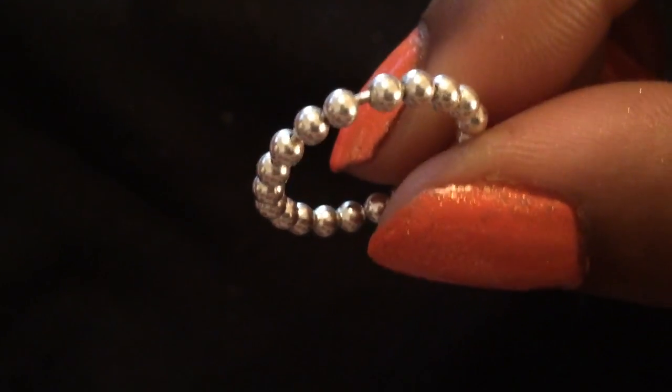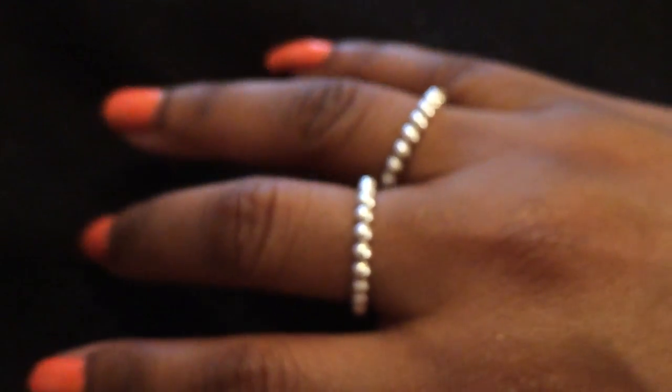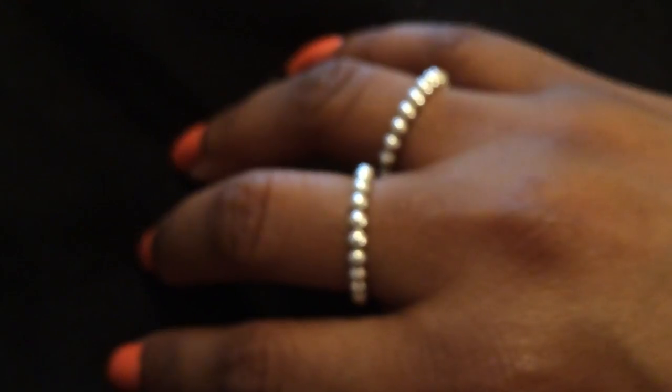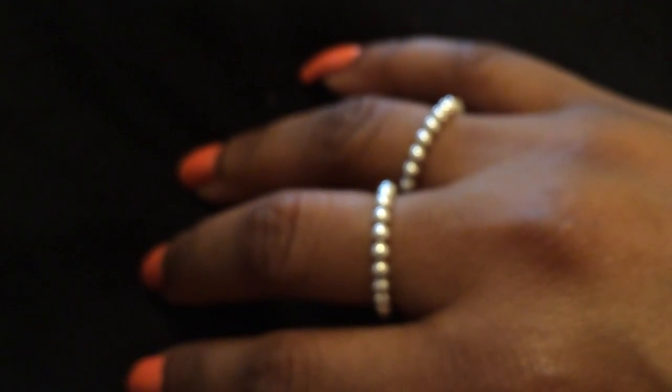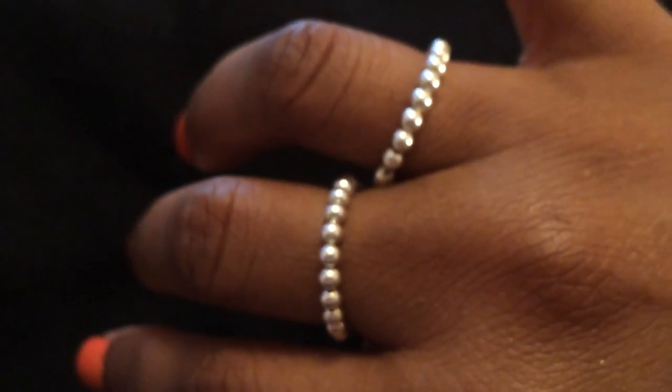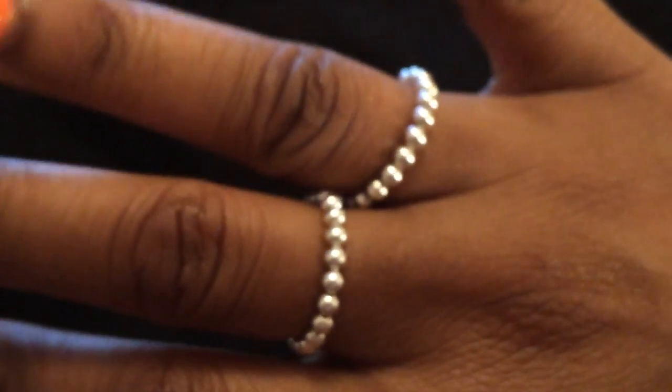Here's the second one of those stack rings, so you guys can see there are two of them. I kind of like putting them next to each other as well — yeah, you can see I like putting them next to each other like that.